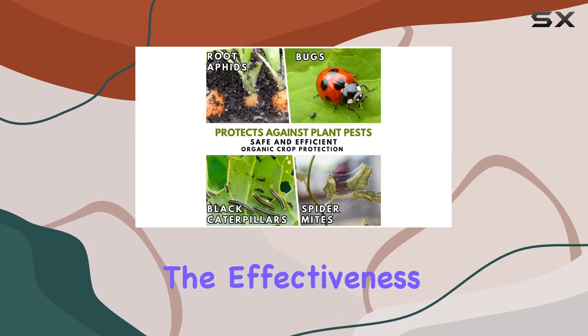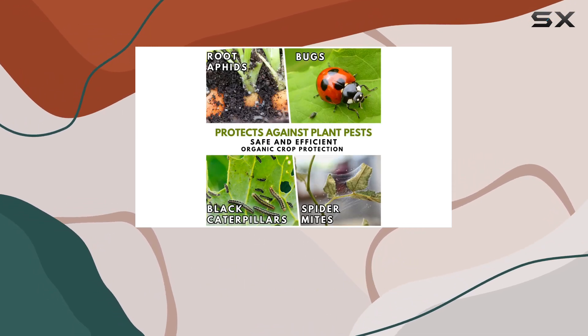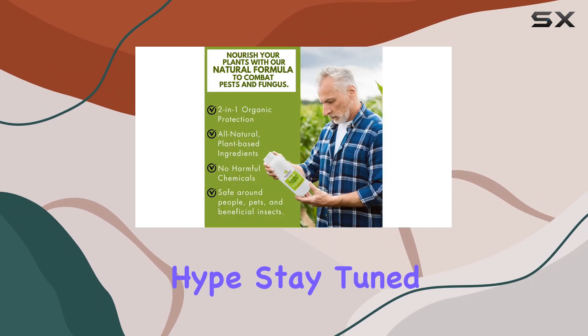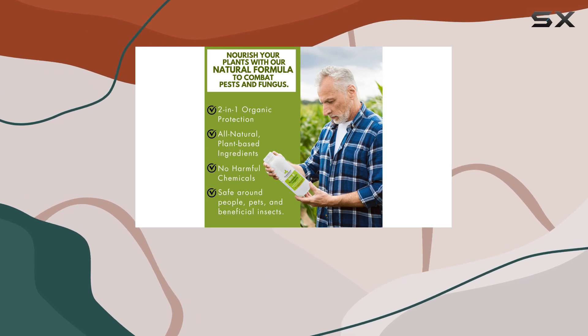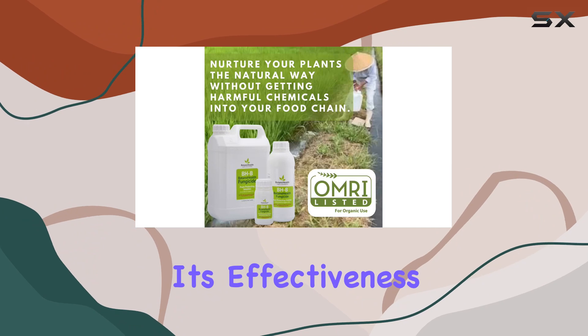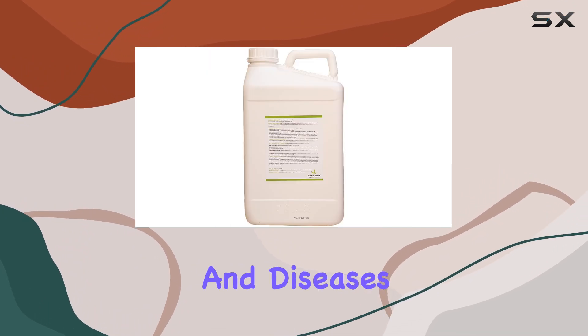However, the effectiveness against a broad spectrum of pests and diseases needs to be put to the test. Does it truly live up to the hype? Stay tuned as we put Botano Health's biopesticide through its paces in the garden, checking its effectiveness against common garden pests and diseases.